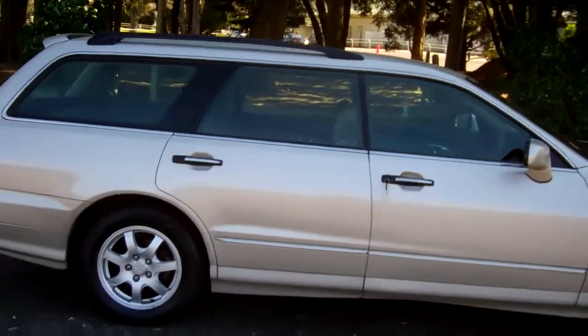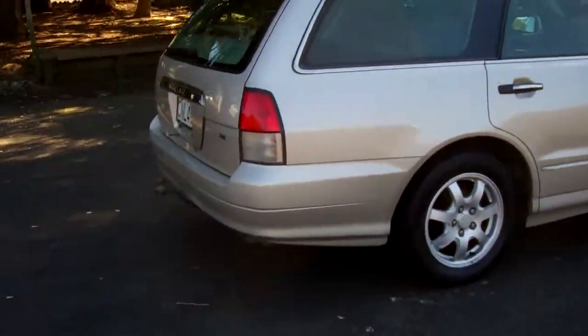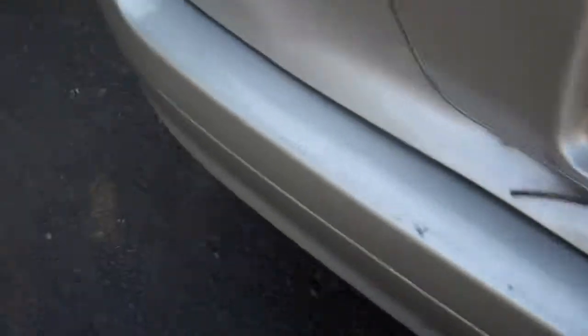You can see up there we've got the roof rails — always handy. There's a rear spoiler on this model, and it's even got a tow bar. It has a three-litre engine, so it's good for towing.